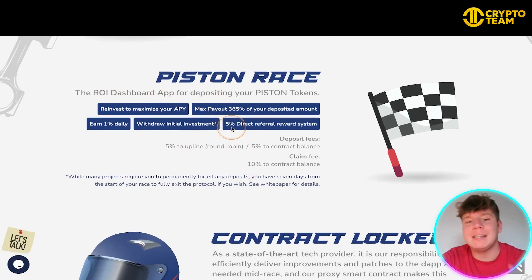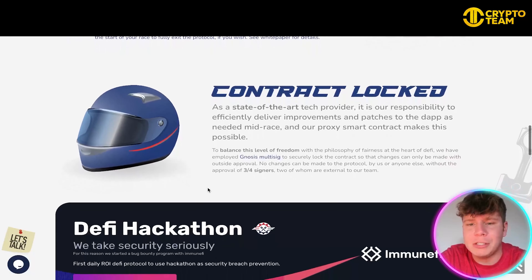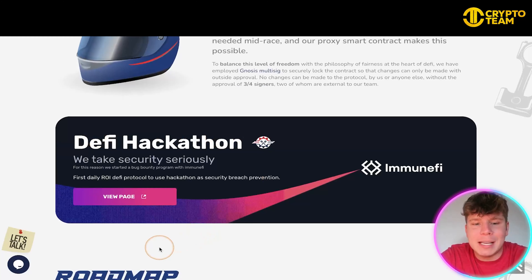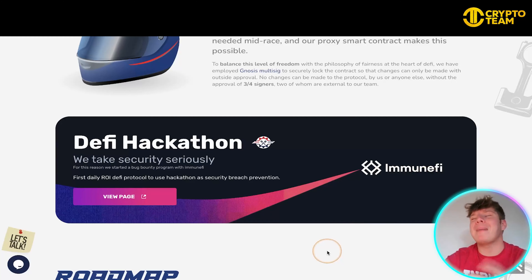The Pit Crew Boost locks tokens out of circulation as a long-term deflationary measure — look more into the white paper for that. Now the Race: the dashboard app for depositing your Piston tokens lets you reinvest to maximize your APY. The max payout is 365% of your deposited amount — that's 1% a day for the year. You can also withdraw your initial investment, and there's a 5% direct referral reward system, so you're getting paid to share this opportunity. Deposit fees are 5% to upline round robin, 5 cents to contract balance. There's also a disclaimer about their state-of-the-art proxy smart contract that allows mid-race patches to the dApp, and they use Immunifi for security, which is massive in the space.